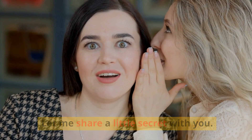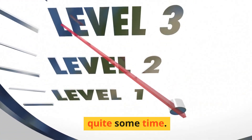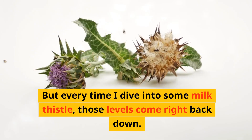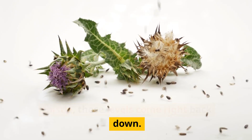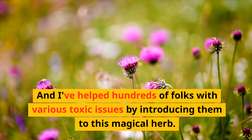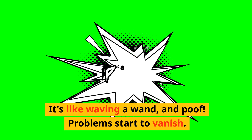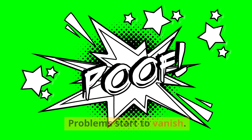Let me share a little secret with you. I've had my bilirubin levels elevated for quite some time — it's something called Gilbert syndrome. But every time I dive into some milk thistle, those levels come right back down. And I've helped hundreds of folks with various toxic issues by introducing them to this magical herb. It's like waving a wand, and problems start to vanish.